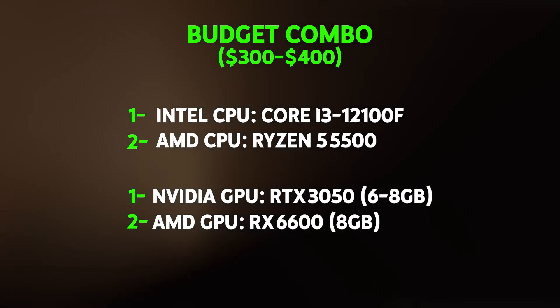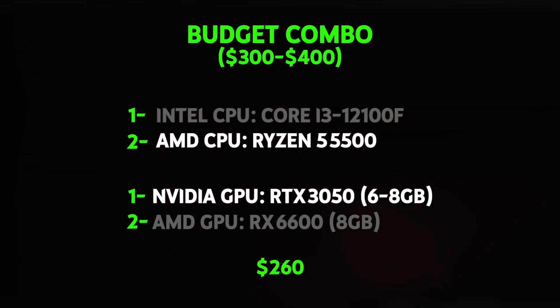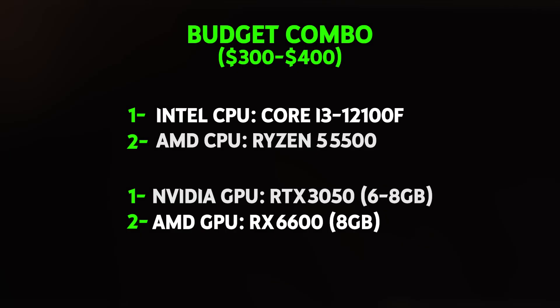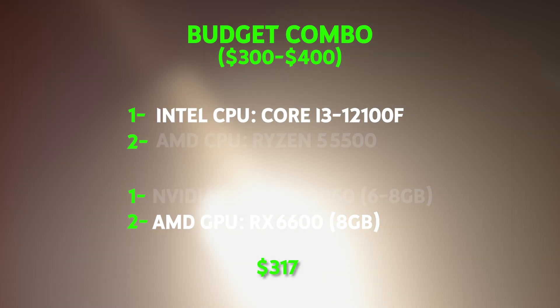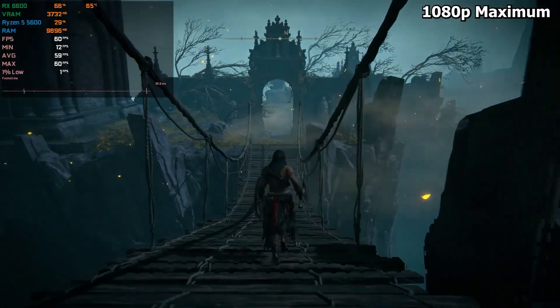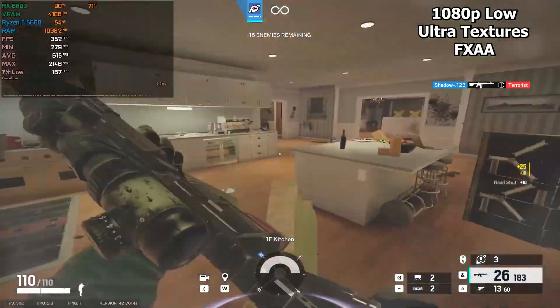Mix and match these components based on your priorities. If you want the absolute lowest cost, go with the Ryzen 5500 with an RTX 3050 for about $260. If you want the best performance, pair the i3-12100F with an RX 6600 for about $317. Either way, you're getting solid 1080p gaming performance that'll handle any current game at medium to high settings for a pretty low cost.